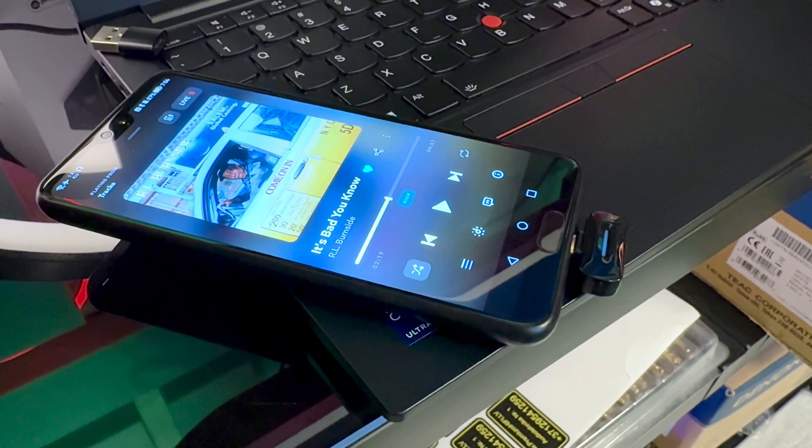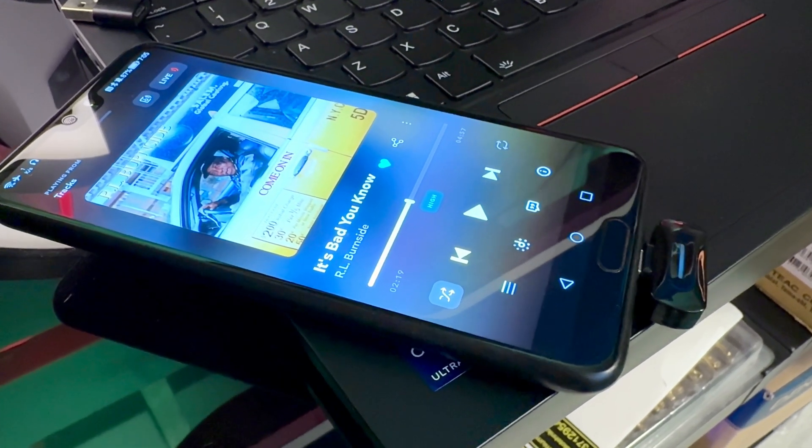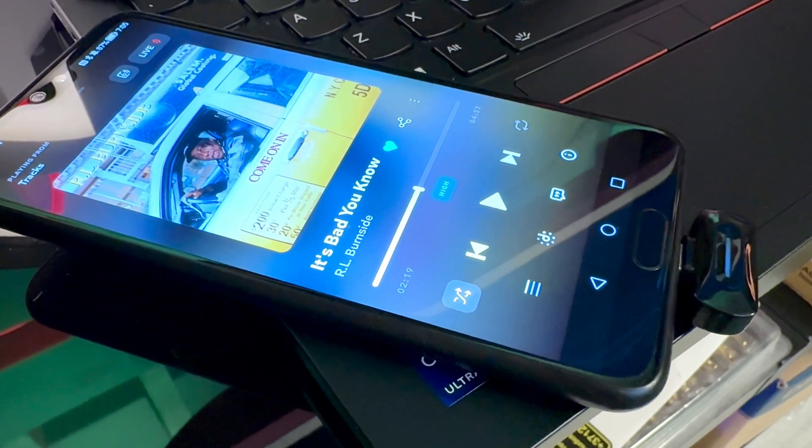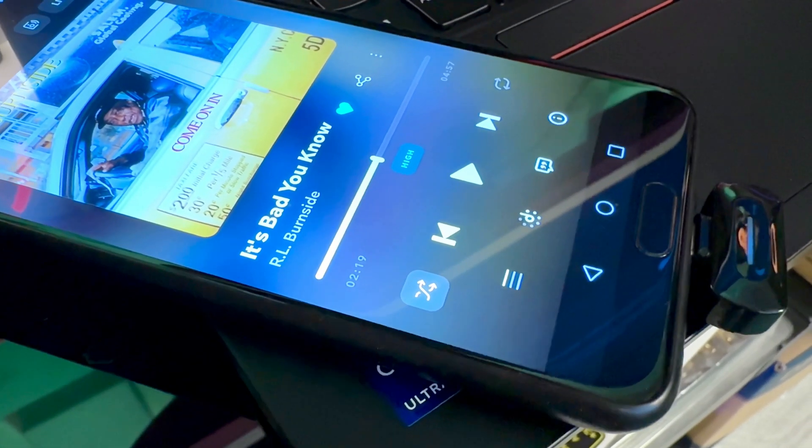Outside, I managed to move about 24 steps away from the phone — approximately 20 to 30 meters. I couldn't reach the claimed 35 to 50 meters. It's a very good result in terms of distance, but of course I would have liked to achieve the declared 50 meters. I'm not really sure why that wasn't possible.